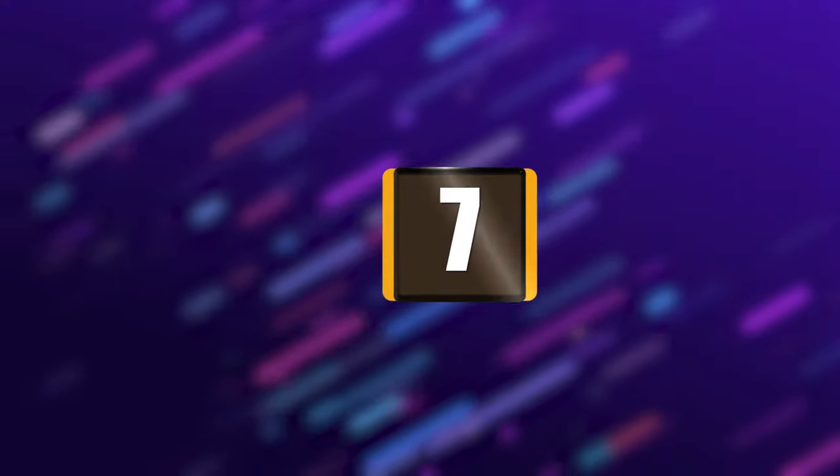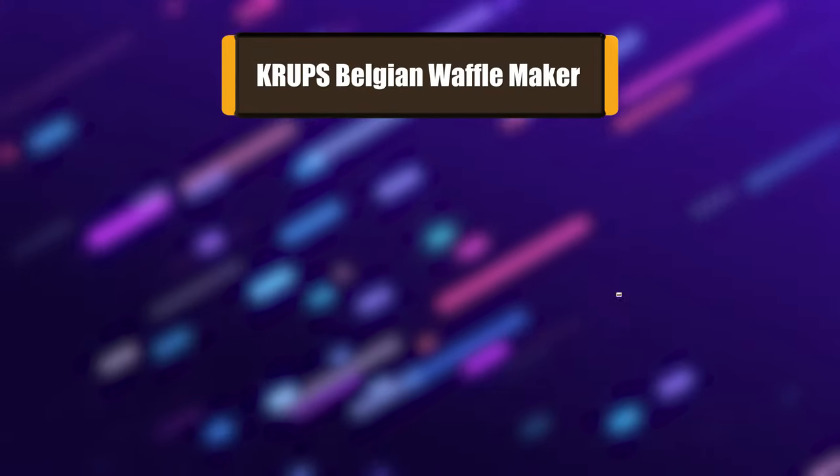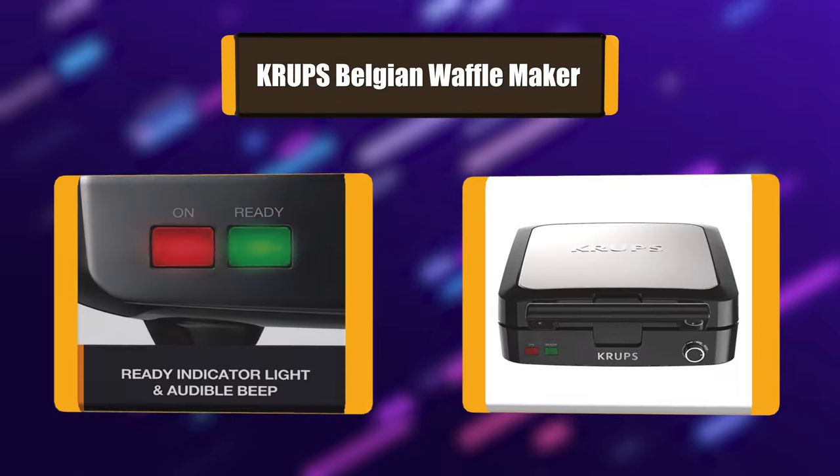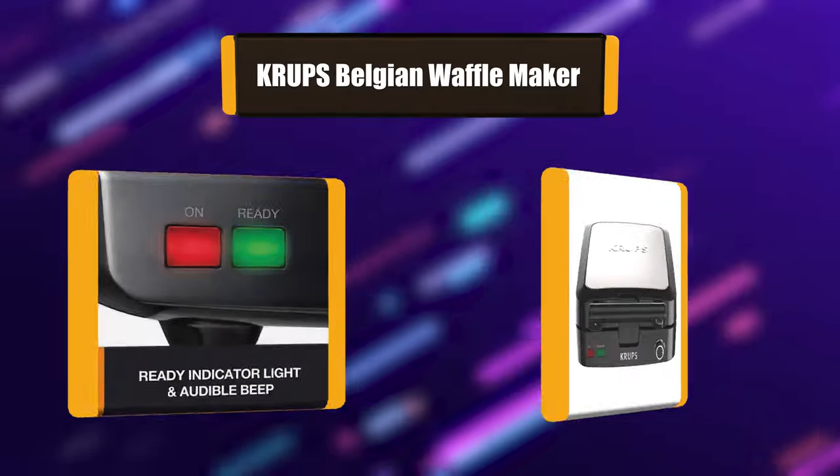Number 7: Krups Belgian Waffle Maker. Krups makes excellent small appliances for very affordable prices, and its Belgian waffle maker is another great bargain.